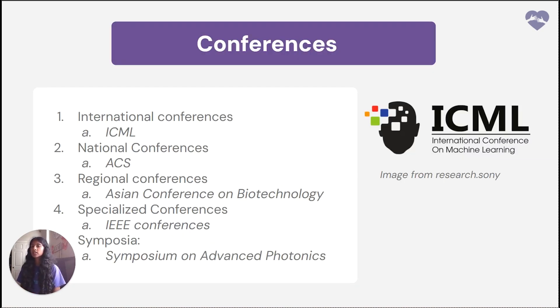Now we'll go into conferences. The first type is international conferences — large-scale events where researchers from around the world gather to present and discuss their work. Examples include the International Conference on Machine Learning (ICML) and the International Conference on Biological Sciences. The next type is national conferences, which focus on research and development within a specific country. Examples include the American Chemical Society and the National Conference of Environmental Sciences. Keep in mind that national conferences focus on just one specific country, while international conferences focus on the entire world.